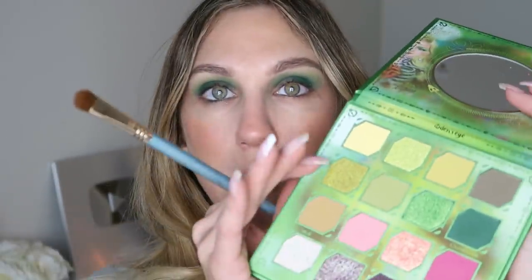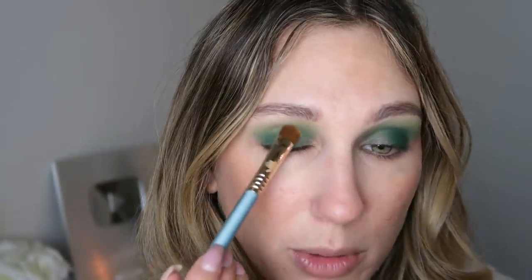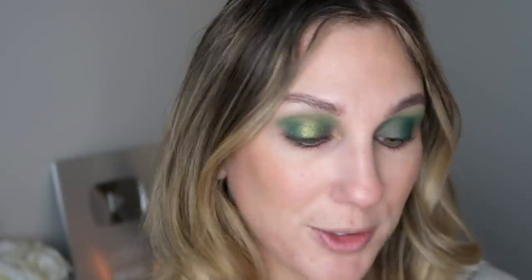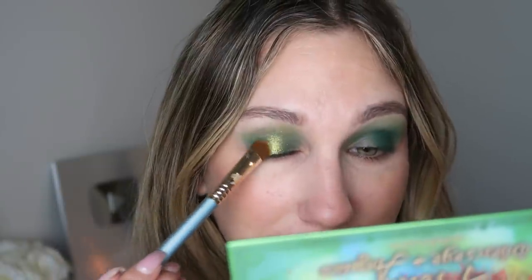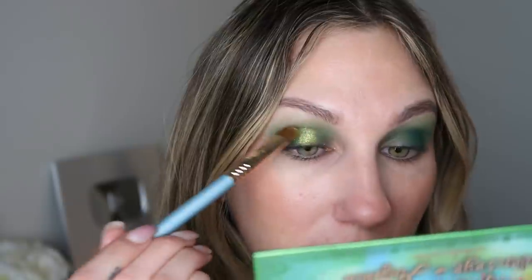I feel like that looks really cool just for those two shades. I'm going to grab an E55 from Sigma and go into Golden Bridge right here, packing this kind of towards the middle part of my eye. These colors are also going to make me a little bit sad — little Green Bay colors, little Green Bay action up in here, but it's all good.